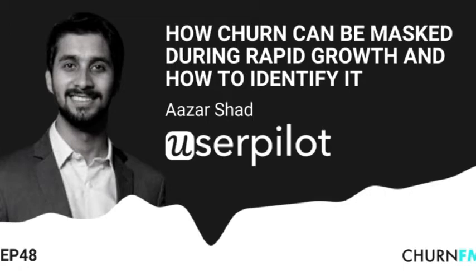This is Churn.fm, the podcast for subscription economy pros. Each week, we hear how the world's fastest growing companies are tackling churn and using retention to fuel their growth. Strategies, tactics, and ideas brought together to help your business thrive in the subscription economy. I'm your host, Andrew Michael, and here's today's episode.